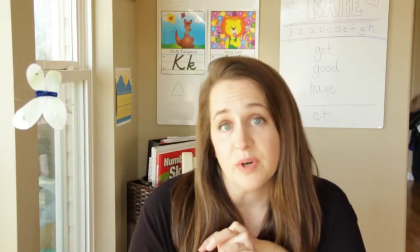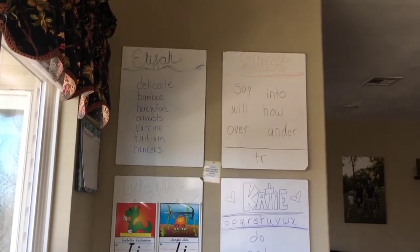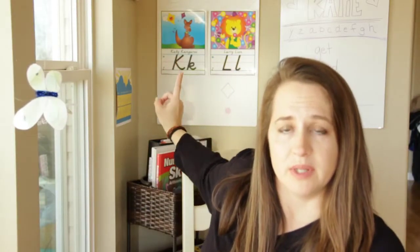What we do is we have a whiteboard system — you can see the whiteboards behind me. Each kid has their own whiteboard, and the twins share one.